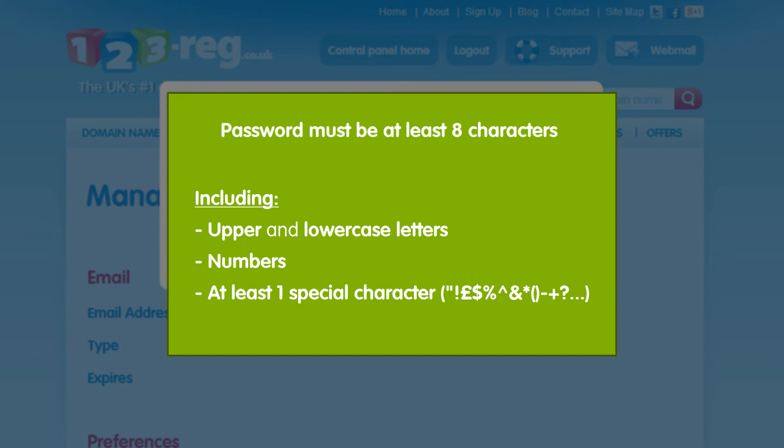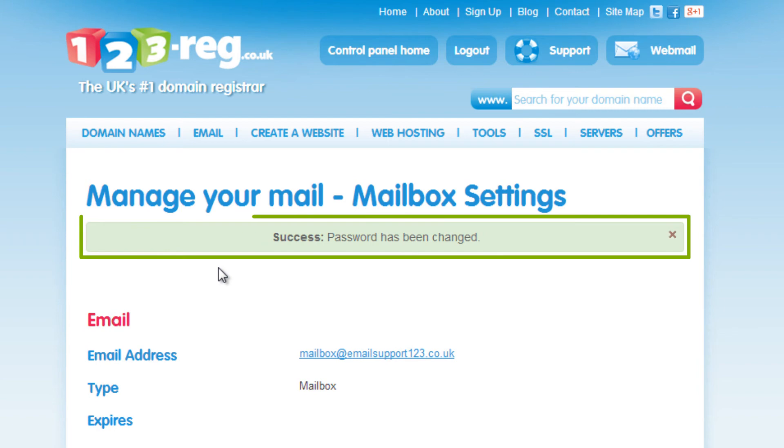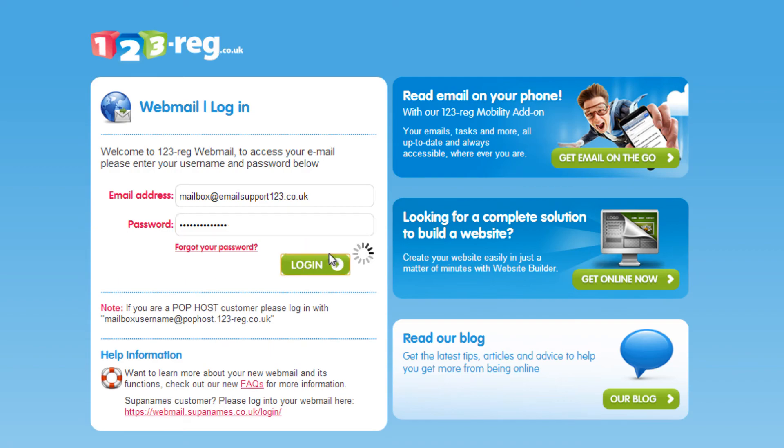It must also include at least one special character. So once you've created your new password, click Save. That's it! Your password has now been changed and you can use the new password to log in to your 123Mail account using 123 Ridge Webmail.